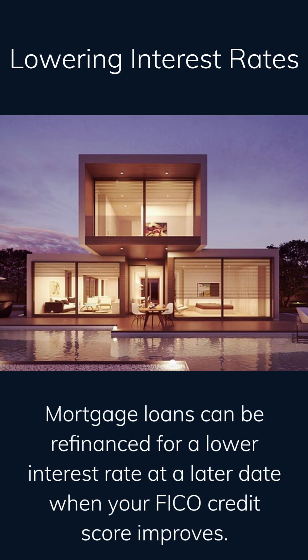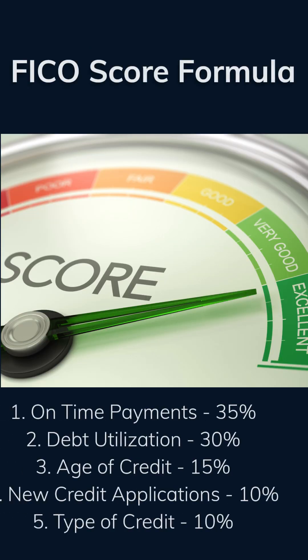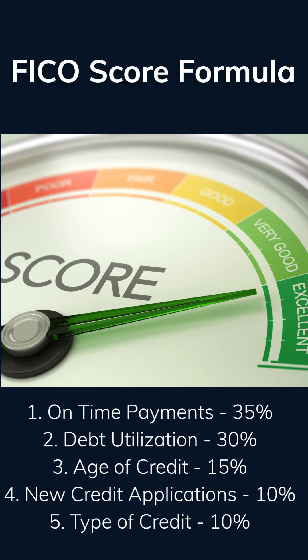There are several factors that impact your credit score. The most important factor that carries the most weight is your payment history, which accounts for 35% of your overall credit. So it goes without saying that a borrower looking to improve their score must make all loan payments on time.